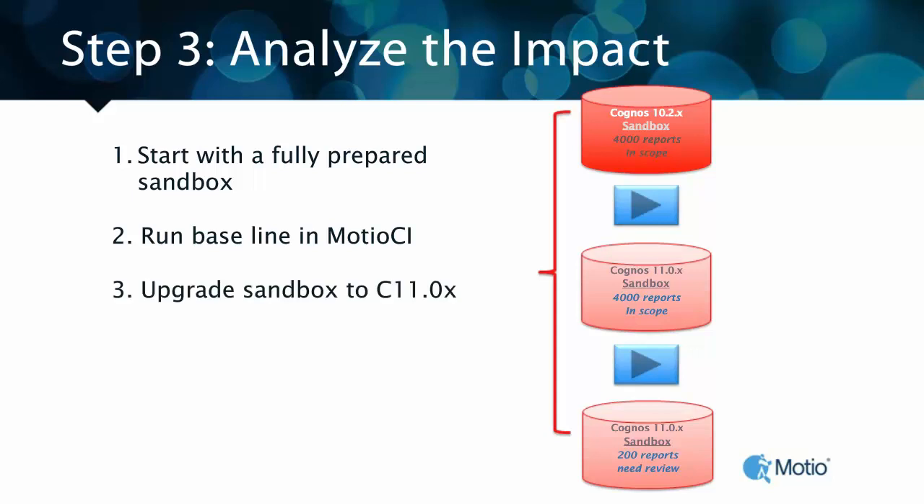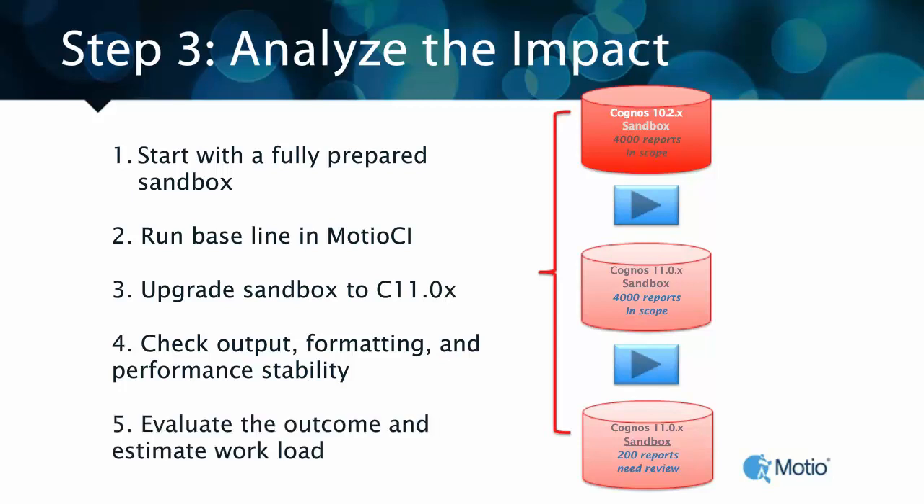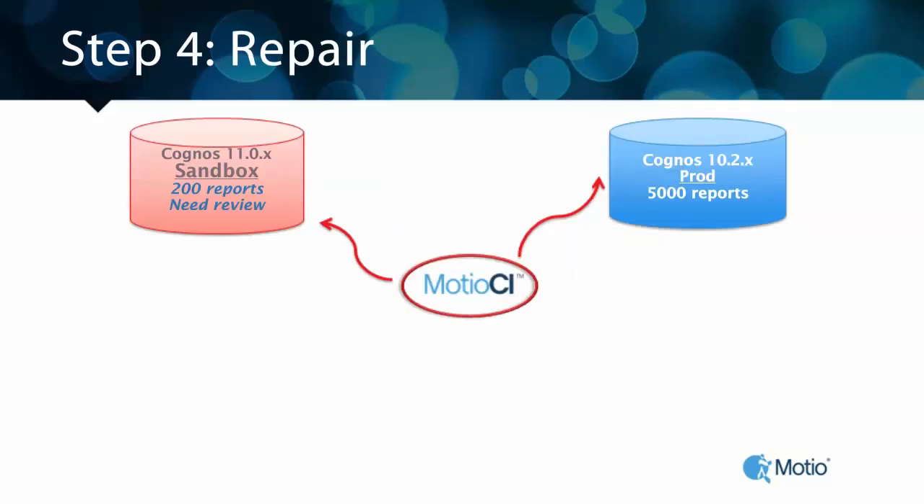The next step is to upgrade the sandbox to Cognos 11.0.X. Once you've done that, you rerun your test cases, checking the baselines for outputs, formats, data validity, and performance stability — to ensure not only that the upgrade was successful, but that you have a documented way to show what was or wasn't introduced as a result of your upgrade. Now that you've validated all of that information, you've got an estimate and a workload to start with. Modio CI includes a set of Cognos reports and a package so you can quickly and easily share that information with your stakeholders.